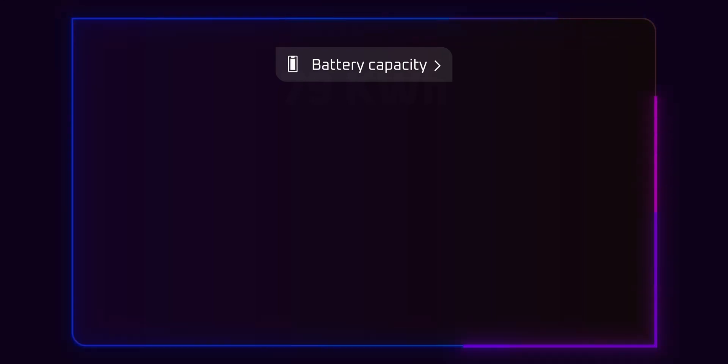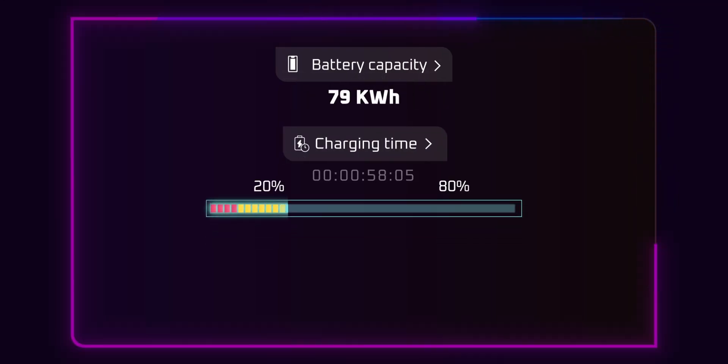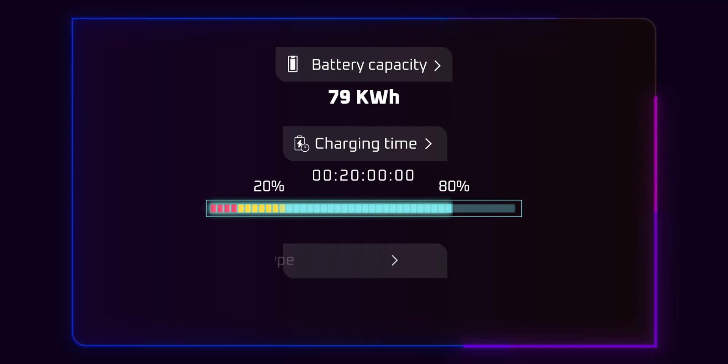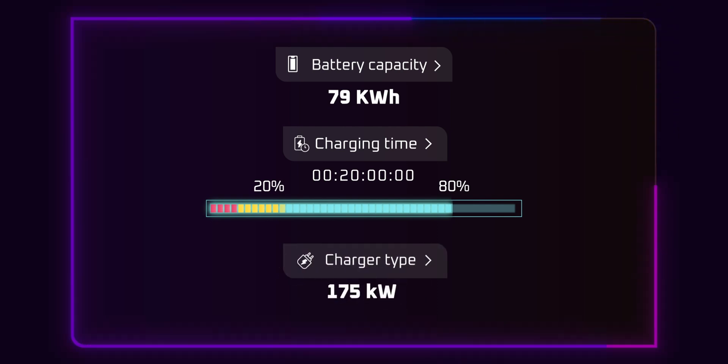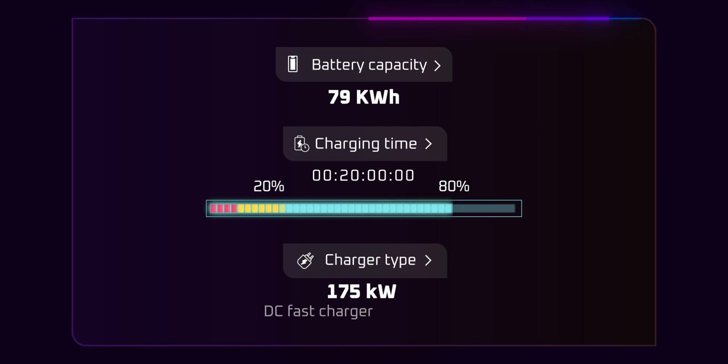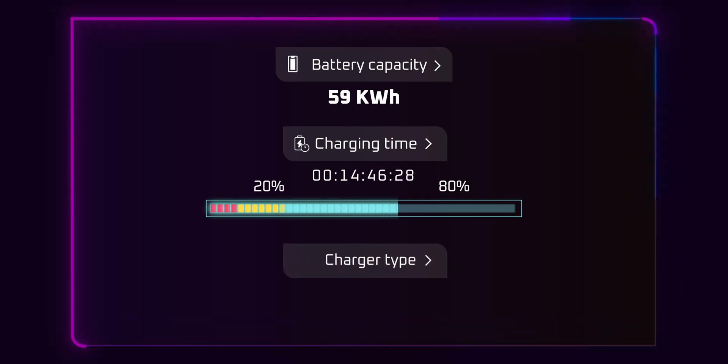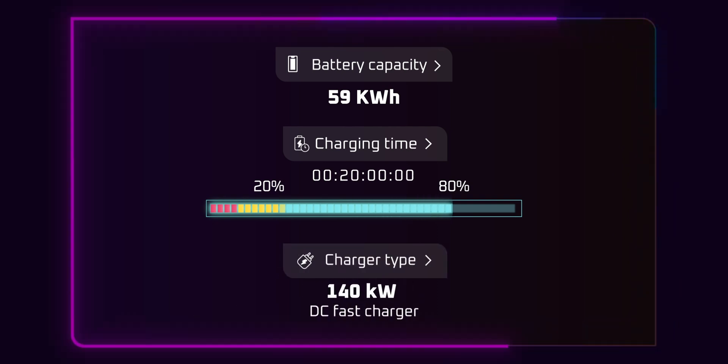Charging times may vary based on the charger type and battery capacity. Under optimal conditions, the 79 kilowatt-hour battery can charge from 20% to 80% in approximately 20 minutes using a 175 kilowatt DC fast charger, while the 59 kilowatt-hour battery takes the same time with a 140 kilowatt DC fast charger.